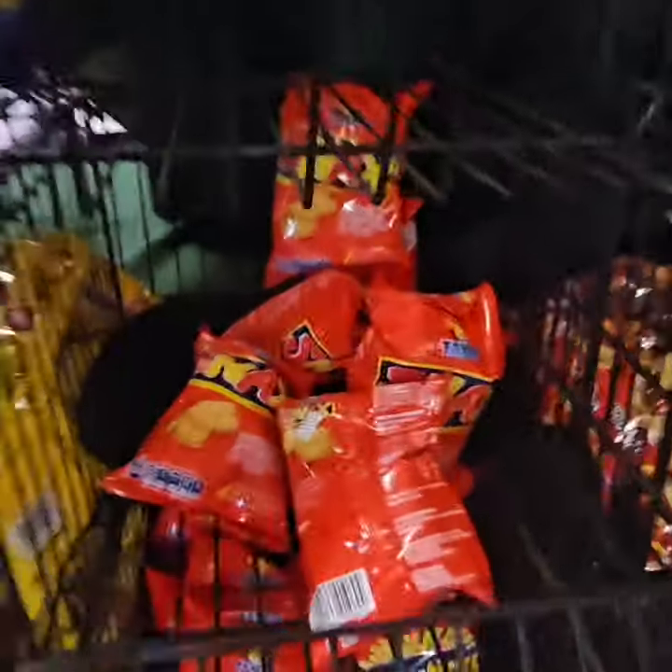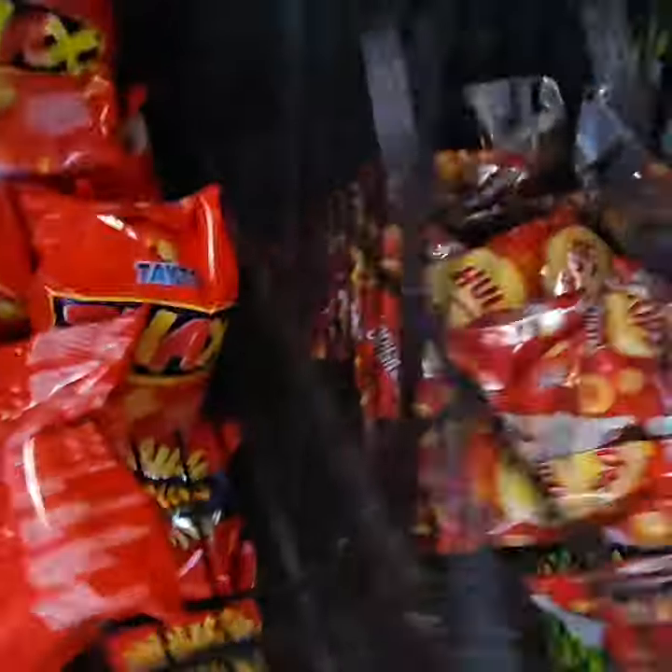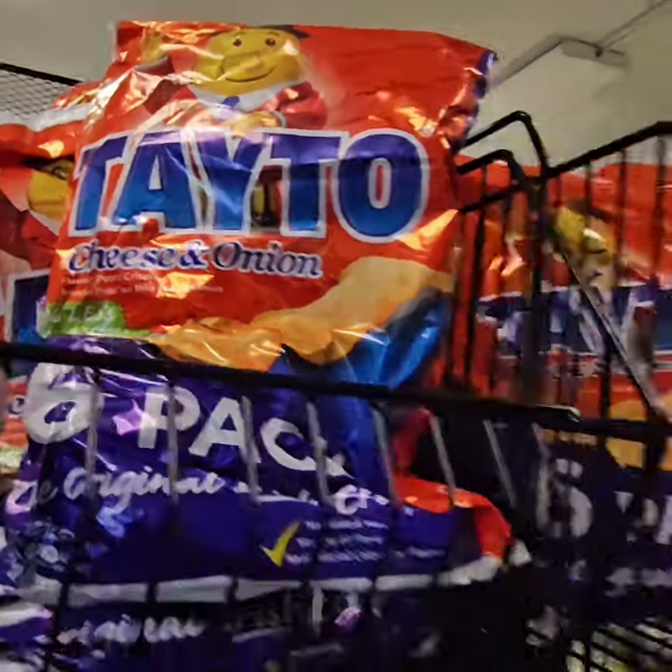Here's some Tato, here's a Snacks one, here's Hula Hoops, some Walkers, Chip Sticks, Original, a Cheese and Onion Pack. And down here, my favorite chips — Tato Mega Meanies.